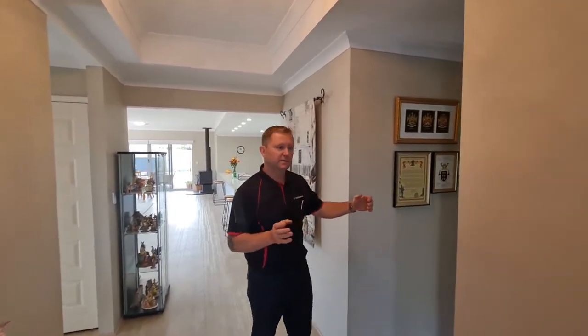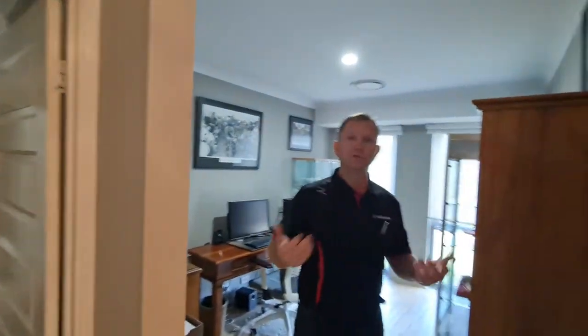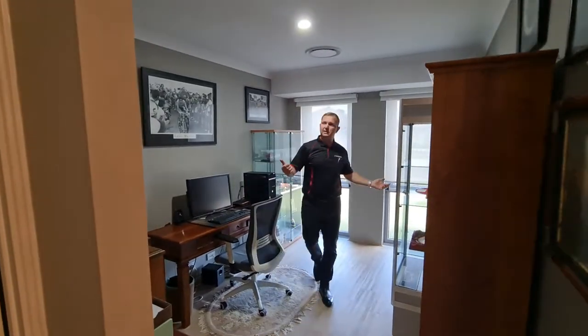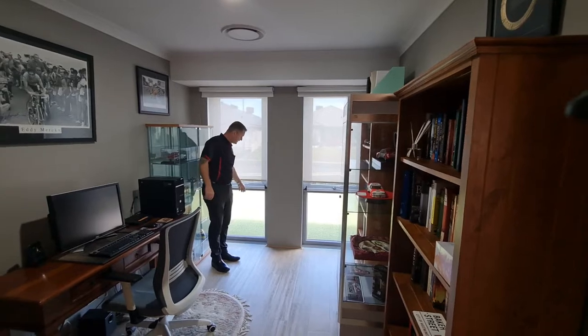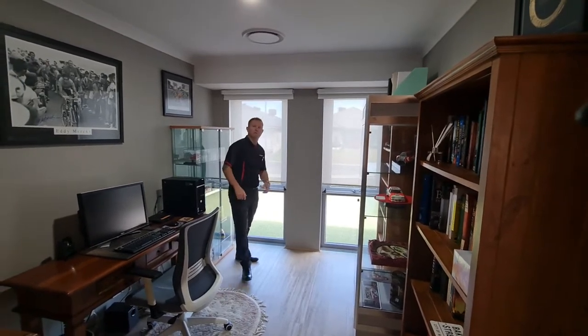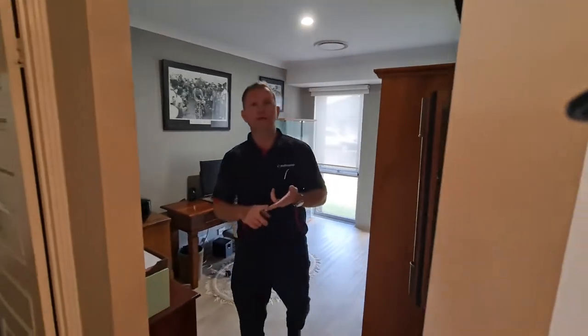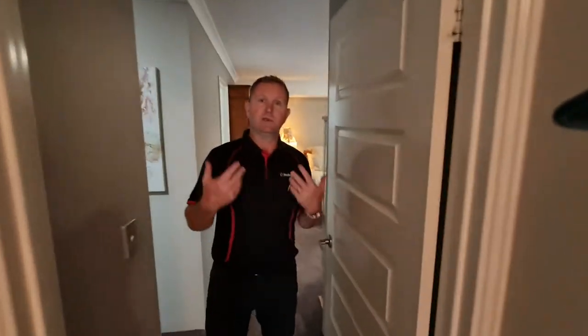To the front of the house you have a study area — the first room is a dedicated study. So it is a four by two with a study and a theatre room. As you can see, the study room is quite large and it is packed with double glazed windows. Double glazed means better for heating, cooling, and also keeping noise out — that's an added feature not only in the study but throughout.